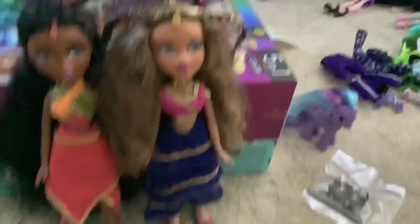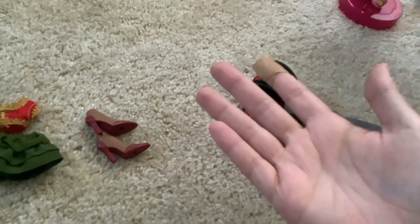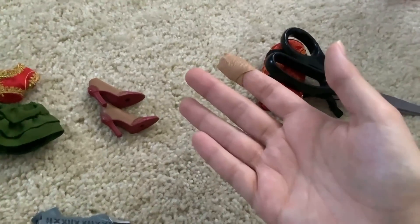It's nice to have three Genie Magic dolls again because Genie Magic was my second favorite line. I used to have Katya and her lamp, and I bought Katya again recently, but kind of got rid of the lamp. Very sad about that — I miss it a lot.